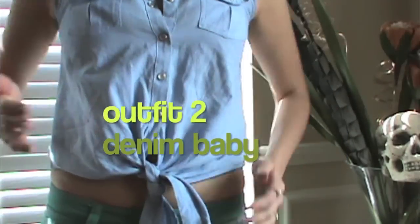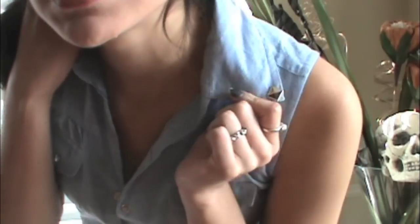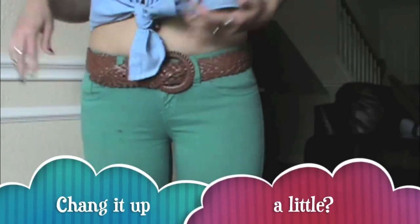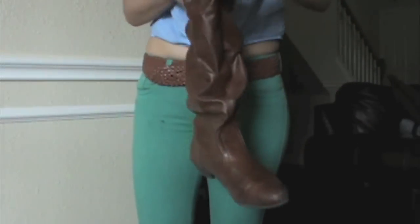Here, I'm wearing a denim top that I got from TJ Maxx. I added little studs here — obviously, you don't have to add the studs. And these are the kicks that I rocked with this outfit. To change the outfit, I'm adding my Forever 21 belt and also the boots that I was wearing in my last outfit.